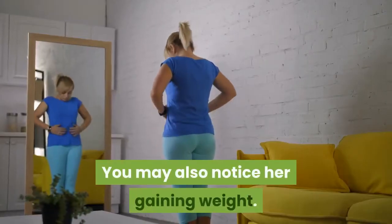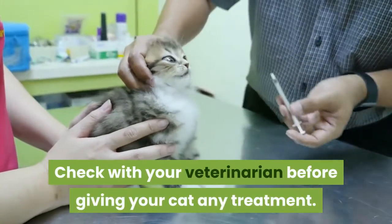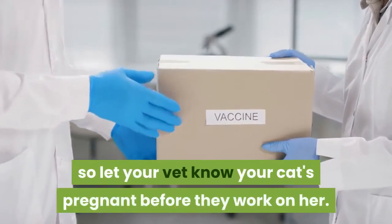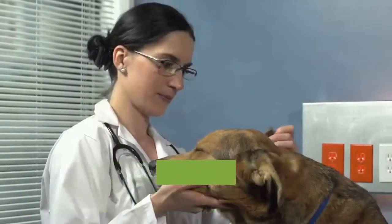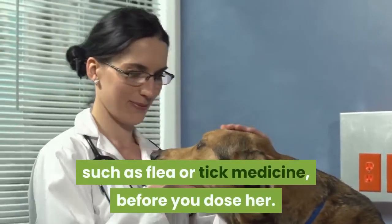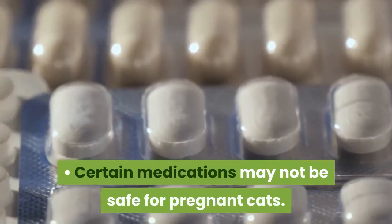You may also notice her gaining weight. Check with your veterinarian before giving your cat any treatment. Cats shouldn't have vaccines while pregnant, so let your vet know your cat's pregnant before they work on her. Also, call your vet if you need to give her other treatments, such as flea or tick medicine, before you dose her. Certain medications may not be safe for pregnant cats.